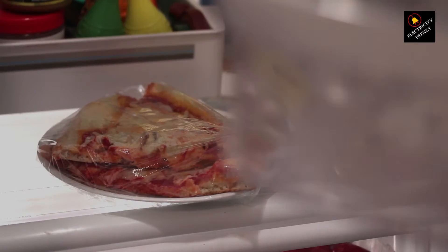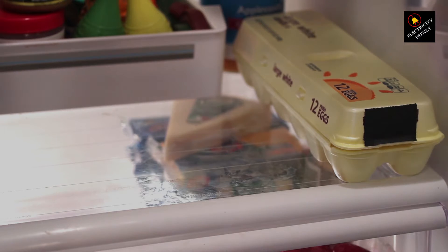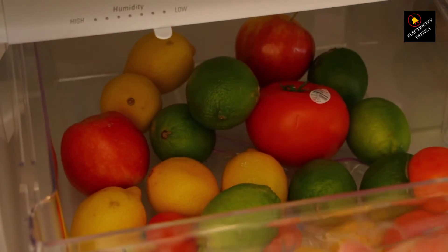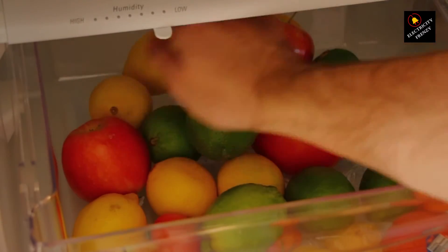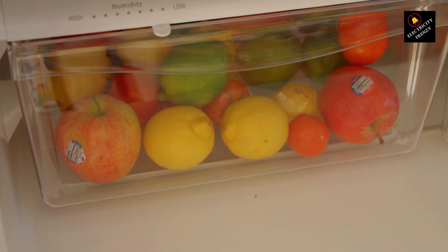Hey there, Electricity Frenzy fans. Welcome back to another electrifying episode. I'm your host, and today we've got a shocking topic to dive into: can high voltage damage your refrigerator? You've probably heard that high voltage can be a real menace to your electronic appliances, but what about your trusty refrigerator? Let me break it down for you.